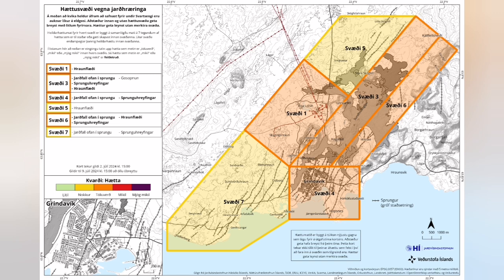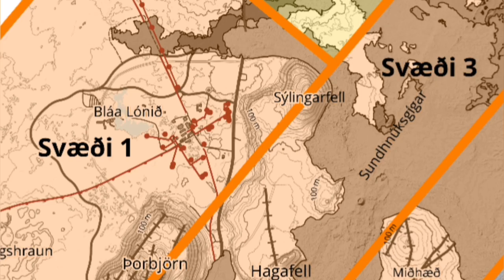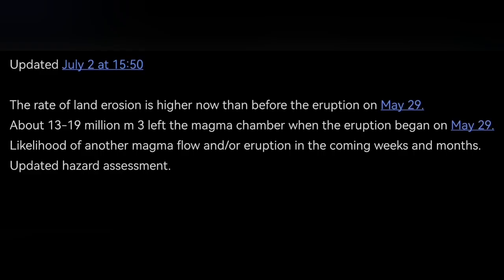The hazard map, which is a legal document, is showing a lot of change. We now have Grindavík and north of the Svartsengi relatively safer than before, but the hazard in the area of Svartsengi and into K1 stays almost the same.